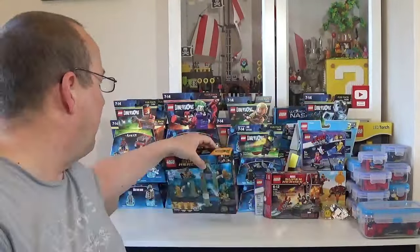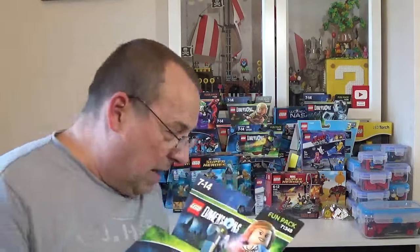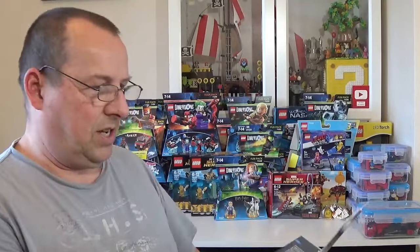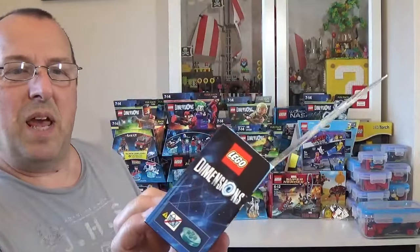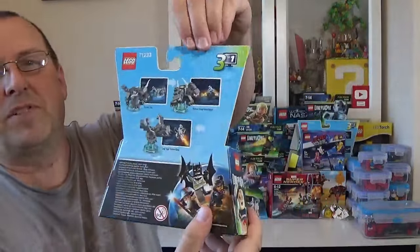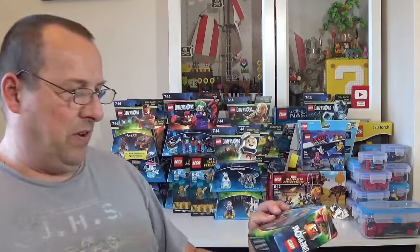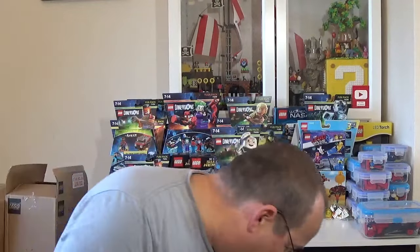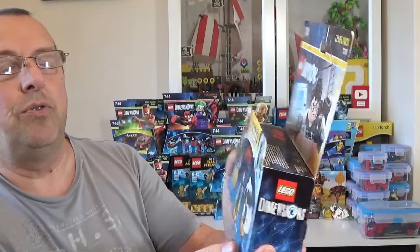I've got loads more Dimensions — another Hermione Granger. And this is the first one of these I've got: 71233, the Ghostbusters Stay Puft Marshmallow Man and the Terror Dog. Really pleased to get one of those — it's sealed, just a little bit of scuffing on the back. We also have another B.A. Baracus, a few of those now, and a Mission Impossible with Ethan Hunt, set number 71248.